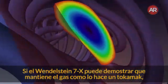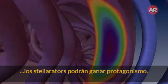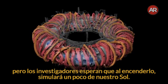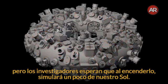If Wendelstein 7X can show it holds onto gas as well as a tokamak, then stellarators may step into the limelight. Building this complex machine has taken 19 years, but researchers hope that when they turn it on, it will recreate a little bit of the sun.